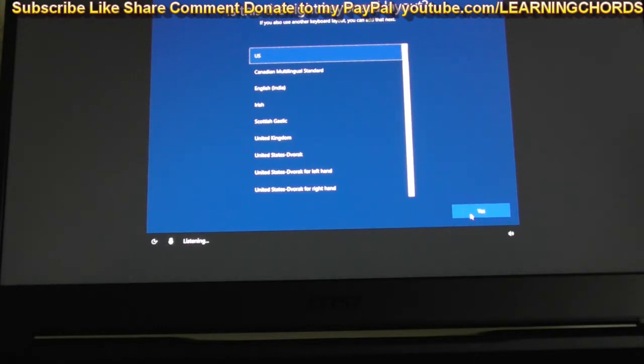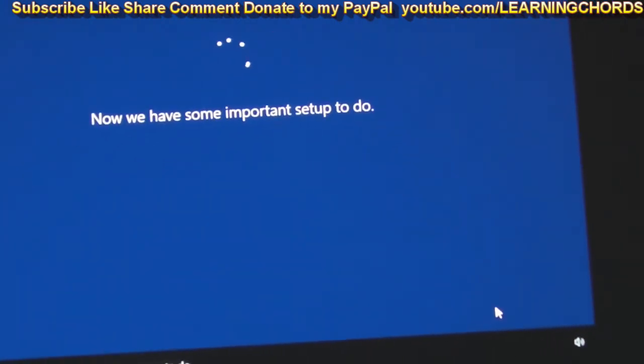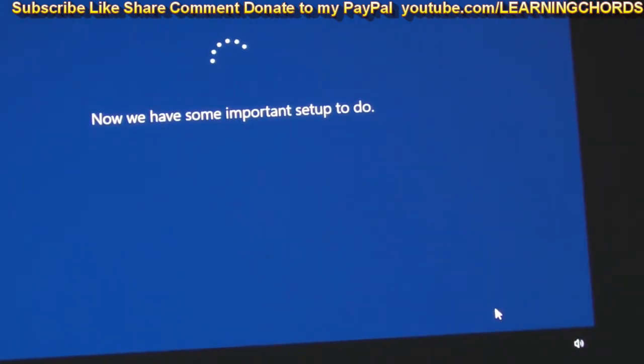I said yes. Did you hear me? Make me a sandwich. Now we have some important setup to do. This is the part I don't want to deal with where they force you to set up a Microsoft account. Hopefully in this version they will not force me to do it. I will probably be shutting off Cortana.